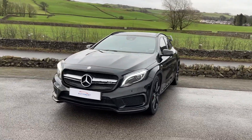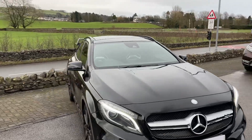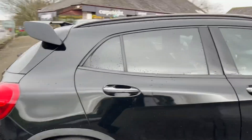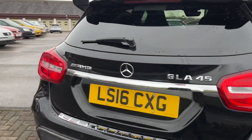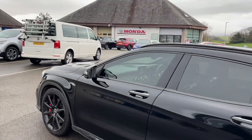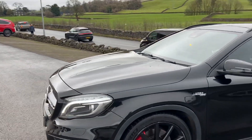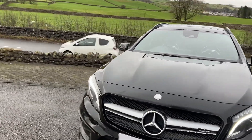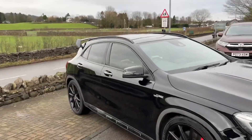Hello everyone and welcome to the Kennel Automart YouTube channel. My name is Sam, the internet specialist. Today I'm showing you around this 2016 Mercedes-Benz GLA AMG 45. Being the AMG model, it's the two-litre turbocharged model, four-wheel drive, 375 brake horsepower, that gets you from 0 to 60 in just 4.4 seconds through the seven-speed automatic gearbox. That is incredibly quick — it's a small SUV.